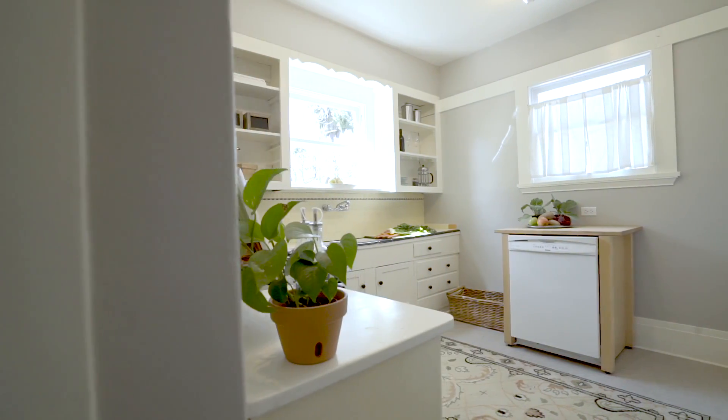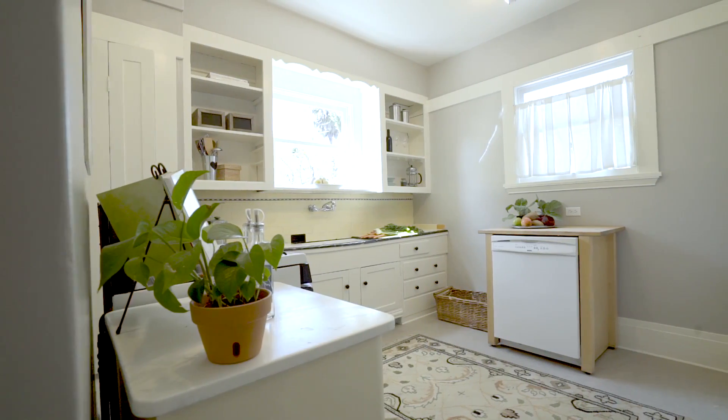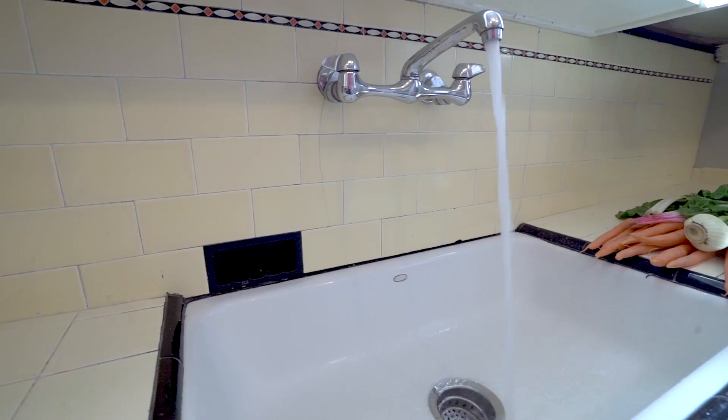The sunny south-facing kitchen has its original tile sink and counter and is located off the dining room.